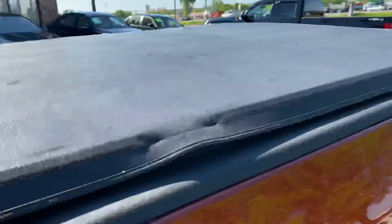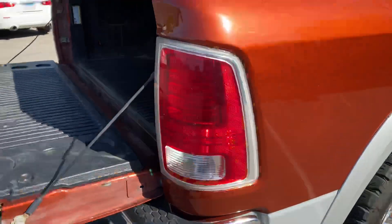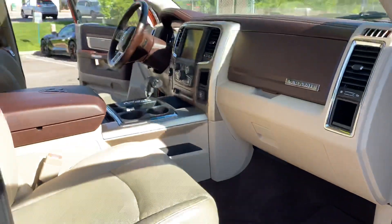It's got the tonneau cover, matching tires, LED tail lights, dual factory exhaust, and a bed liner inside. Just a sharp looking truck, folks. On the other side of the vehicle you'll also find dual power heated seats.